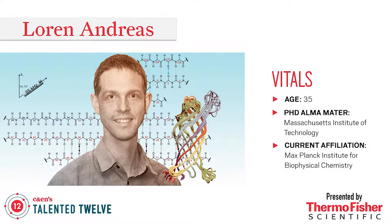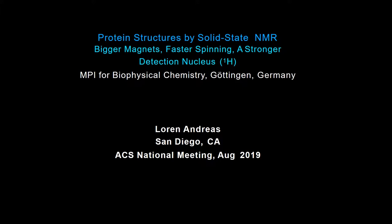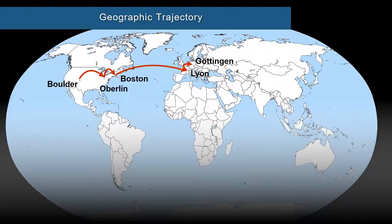Thanks so much for the introduction and also to everyone who made this possible and to all the speakers from the amazing sessions that we've heard in the morning. The story I'd like to tell you about today is about methodology development fundamentally — the story of going to bigger magnets, faster magic angle spinning, and a stronger detection nucleus, in this case, protons.